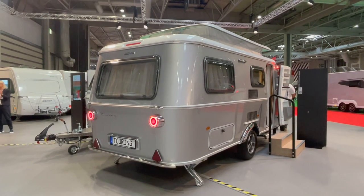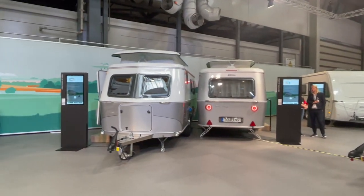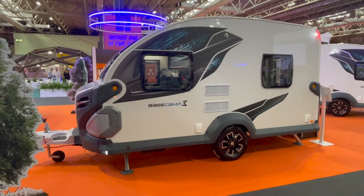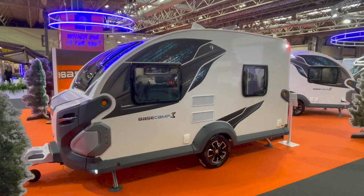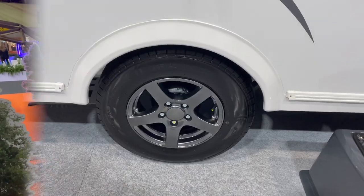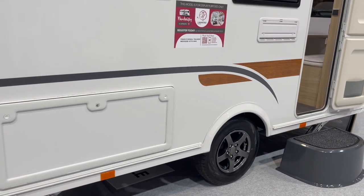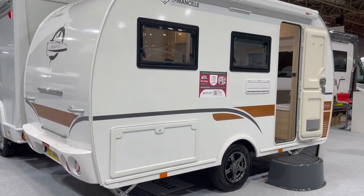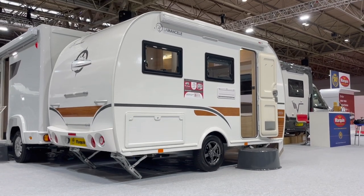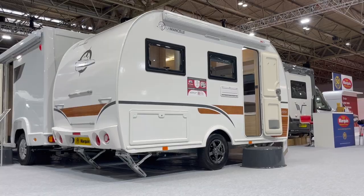So there we have it — my list of the top five best new Not Another White Box designs available in Britain in 2023. Let me know your thoughts on these designs in the comments section below, or if you have any suggestions for me to consider for the list in 2024. If you've enjoyed today's video, please do subscribe to the channel and check out my other content. Also be sure to follow Not Another White Box on Facebook, Instagram and Twitter for more caravan design talk and news of new models. Thank you very much for watching and I hope to see you again soon.